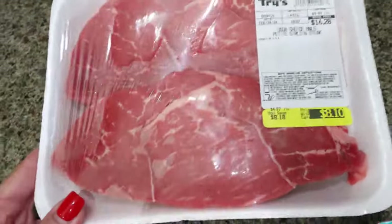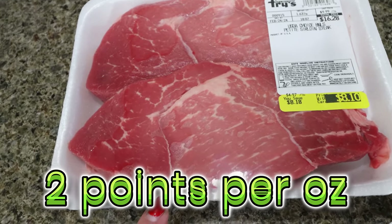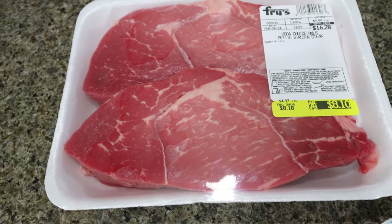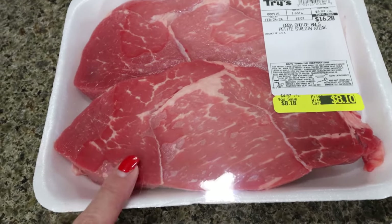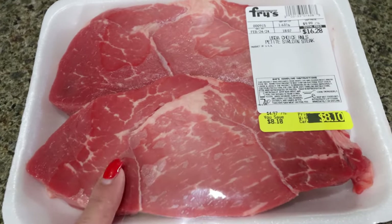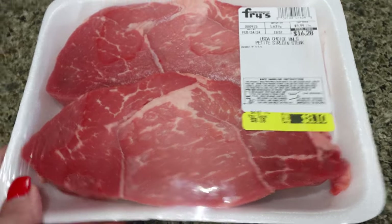I needed some sirloin steak for my lunch meal prep. This is your leanest cut of steak — sirloin and flank steak are the best options, lowest points, lowest calories, lowest fat. This was an incredible deal, it was half off. So I went ahead and grabbed that for my lunch meal prep.